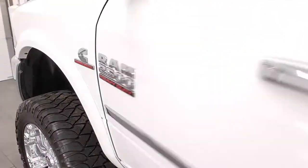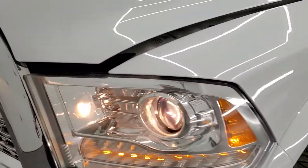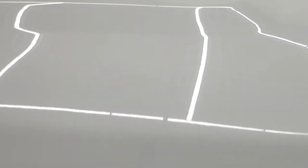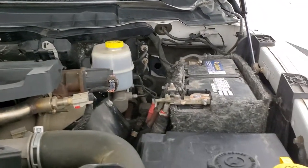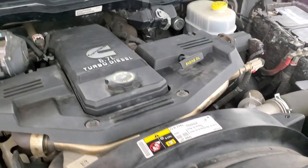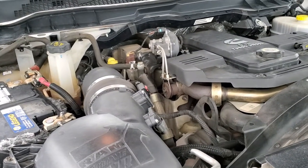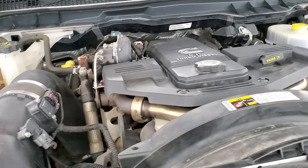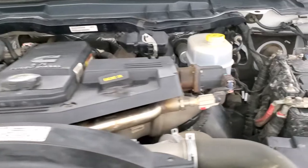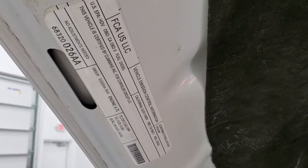I'd personally like to thank you for checking out the video today, and hopefully from this HD video you will have been able to verify the quality and condition of this truck inside and out. Under the hood we have the 6.7-liter Cummins diesel. The engine bay is very clean and runs very smooth. Once again, this truck has been fully safetied and inspected by our service shop, has a fresh oil and filter change, all the fluids have been checked and topped off, and this truck is 100% ready to go.